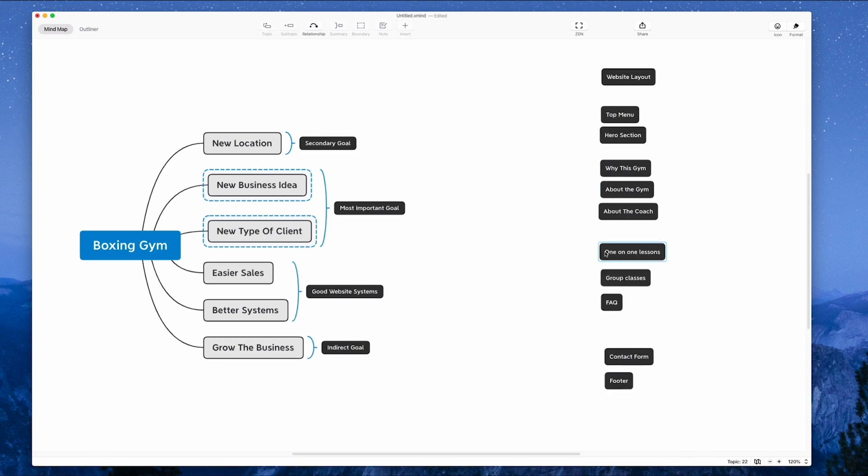We don't just want to push people to take action and then have the business owner deal with loads of people who didn't really get it — that's just creating extra work for him. So we want to add in some extra sections to explain what's going on, explain how good it is, and answer any questions we can. I've added in that we're going to have a section on one-on-one lessons, a section on group classes, and then a section on frequently asked questions — covering what shorts to wear, boxing gloves, how to book your first lesson, all that sort of stuff. And then we have the contact form and the footer.